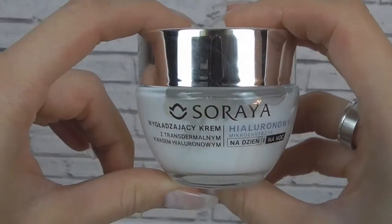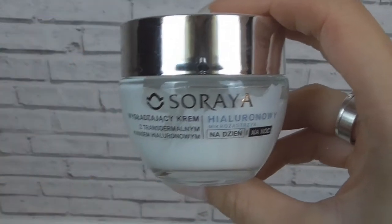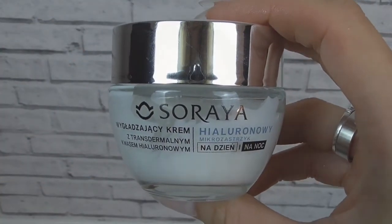I have a couple of skincare products to share with you and I'm gonna start off with this Soraya Hyaluronic Acid Cream for day and night. This is by a Polish brand and I've been loving Polish skincare recently. I think it's because I got to try it — whenever I'm flying to Poland I can't really afford buying luggage so I end up with hand luggage and I just go to the shop and buy myself the cheapest face creams I can find.